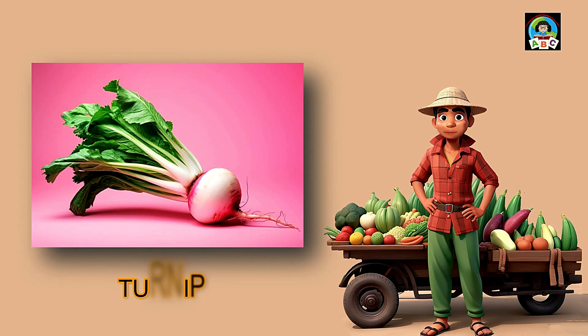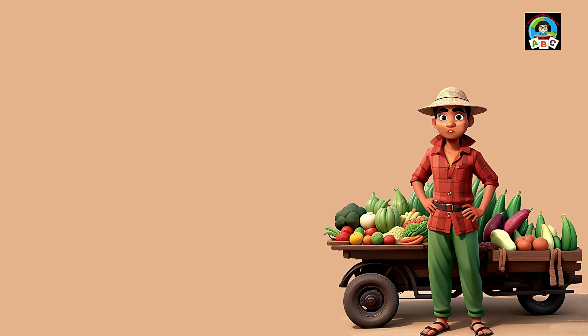Turnips are like hearty white buddies for toddlers' meals. Packed with vitamins C and K, these root veggies are super good for your health. The vitamins in turnips help toddlers' immune systems stay strong and their bones grow. So when you enjoy the earthy taste of turnips, whether roasted or mashed, you're growing into a healthy and happy little toddler.